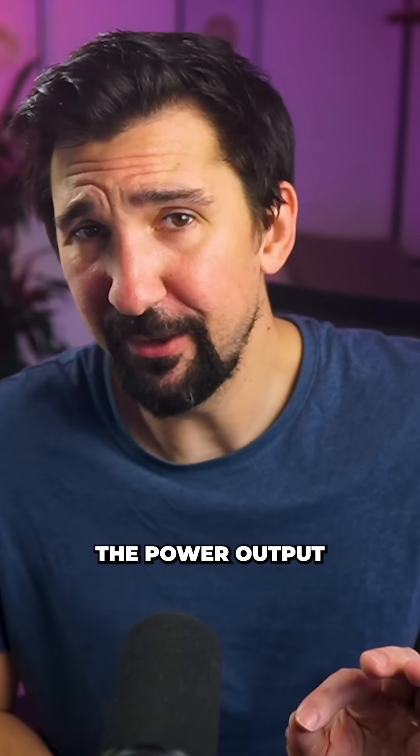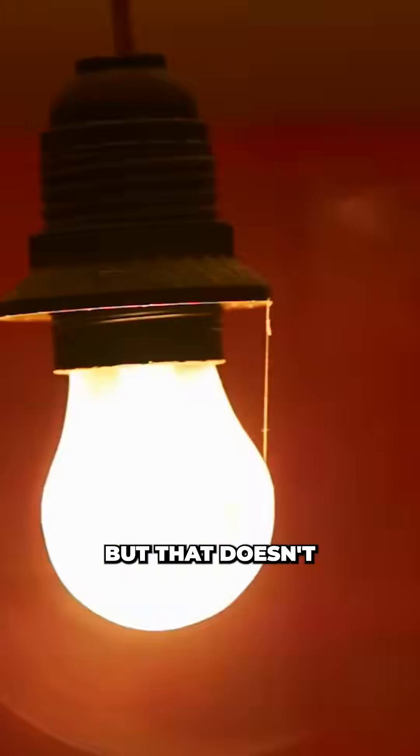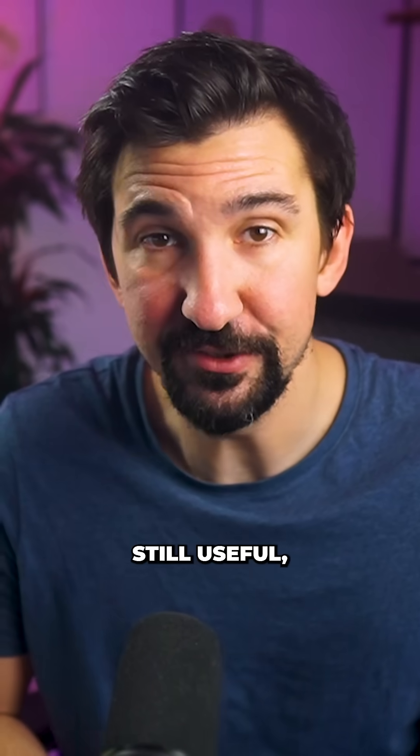Despite its sci-fi aspirations, the power output is kind of small — it would take 40 billion of these power packs to light a 60-watt light bulb. But that doesn't mean it isn't still useful.